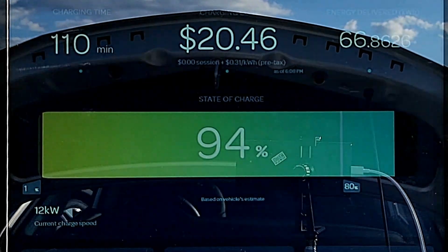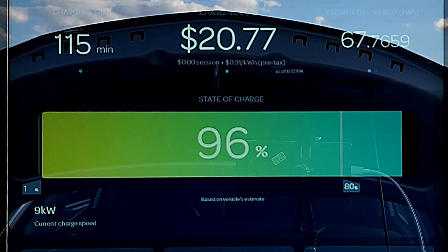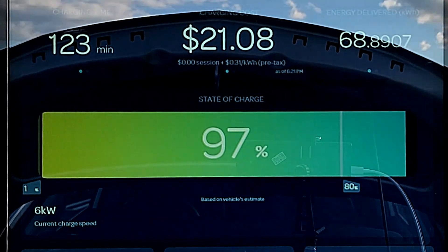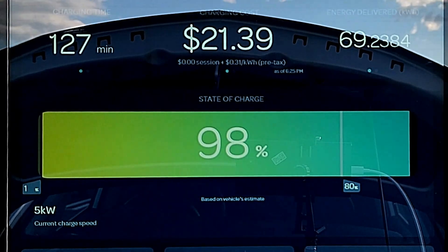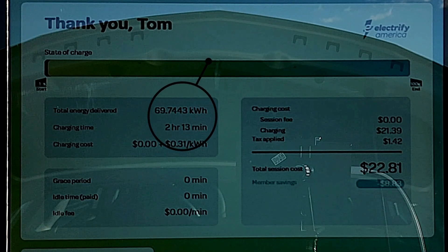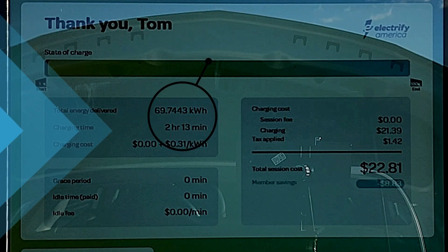The full zero to 100% charging session takes two hours and 13 minutes to complete, and the Electrify America charging station dispensed just under 70 kilowatt-hours to replenish the 65 kilowatt-hour battery pack, with the additional 5 kilowatt-hours lost to charging inefficiencies. Thank goodness for time-lapse — I had to stand there for over two hours pressing the reset button on the Electrify America DC fast charge station every 60 seconds to refresh the screen and capture all the data of that charging session.